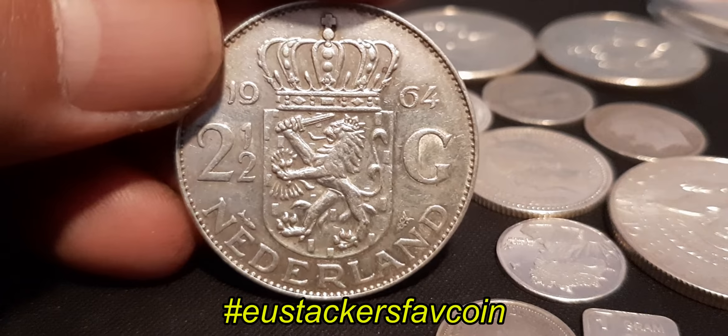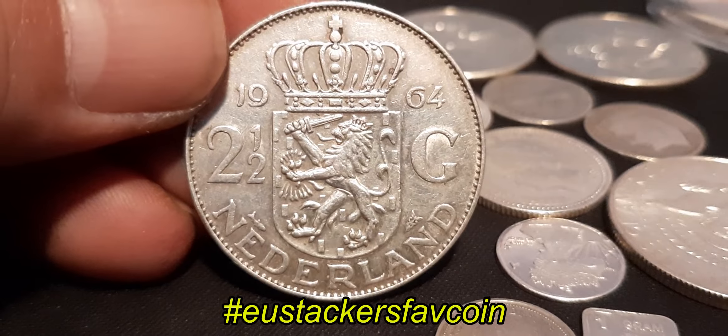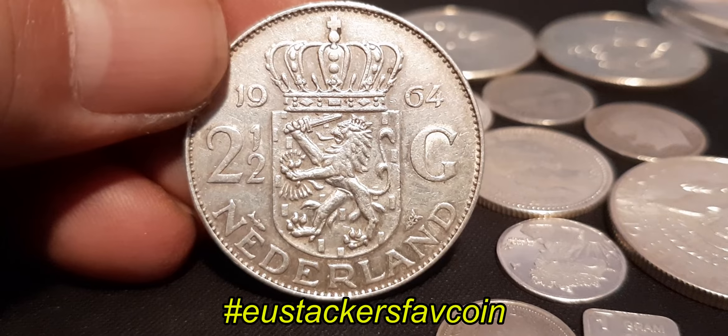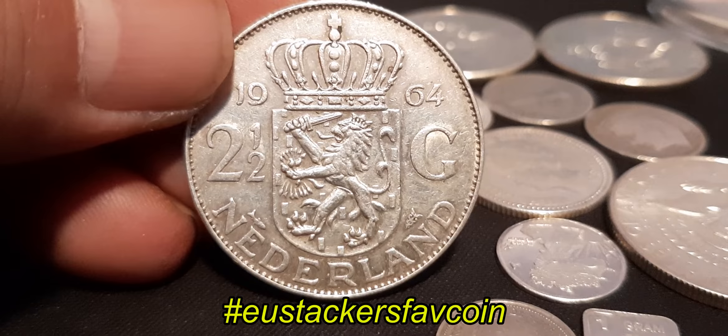And here's the coat of arms. I really like the design — it's a really nice coin. It was one of my first coins I collected and stacked, so yeah, this is one of my favorite coins.